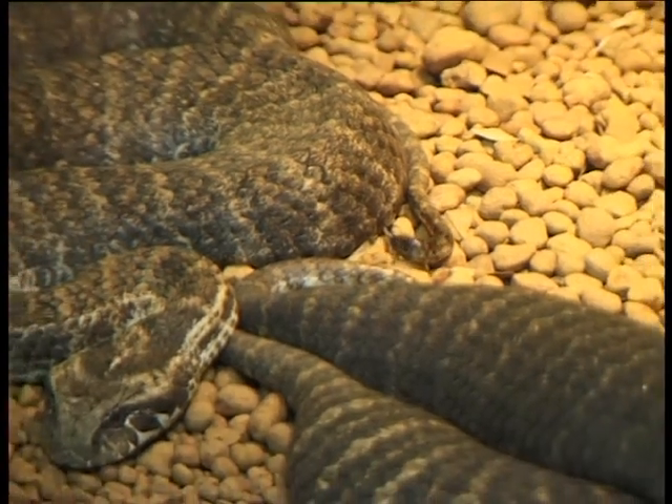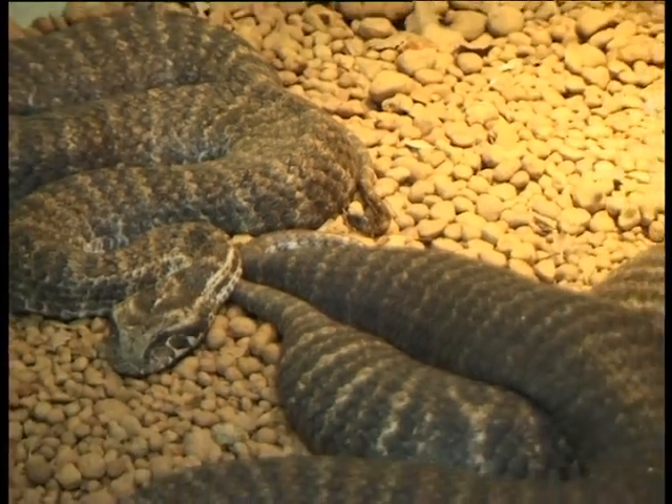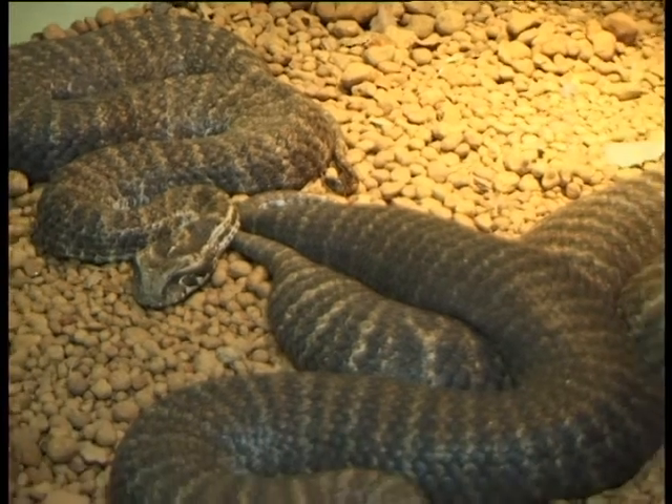Death adders have very large fangs and they're the fifth most venomous snake in the world, so they need to be treated with a lot of respect.